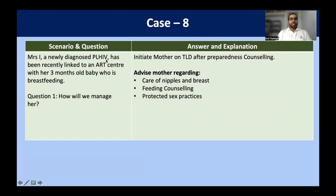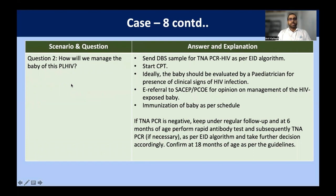Case scenario eight: Mrs. I, a newly diagnosed person living with HIV, has recently been linked to the ART center with a three-month-old baby whom she is breastfeeding. We initiate the mother on TLD regimen after proper counseling regarding care of nipples, breast, feeding counseling, and protected sexual practices. For the baby who is already three months old and has been exposed to HIV since birth — the baby has crossed six weeks — we send a dried blood spot sample for HIV DNA PCR as per the Early Infant Diagnosis algorithm, and beyond six weeks we start cotrimoxazole prophylaxis therapy.